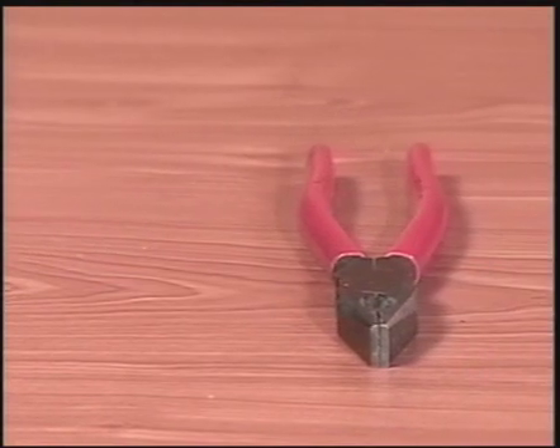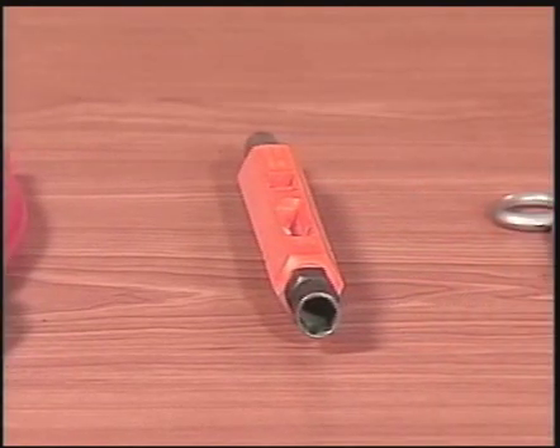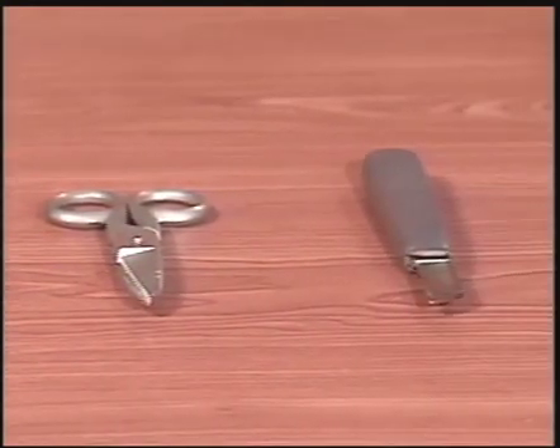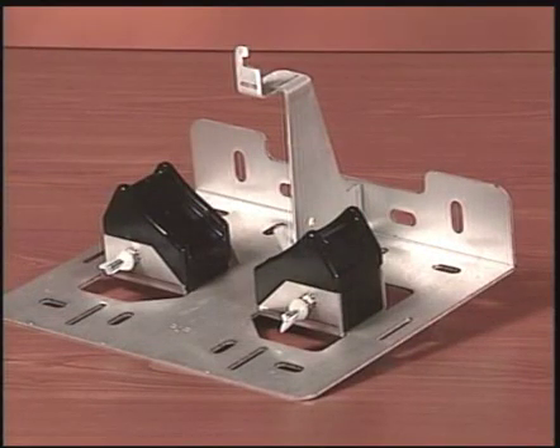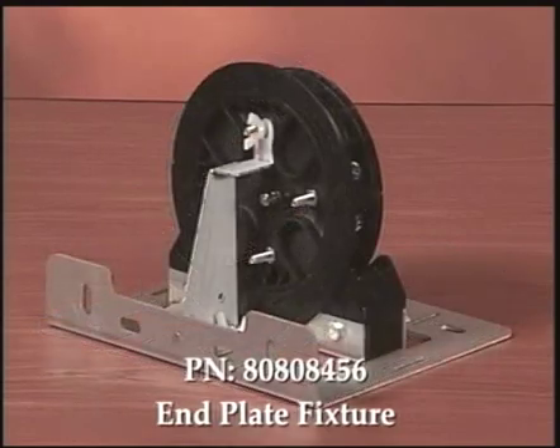Here is a list of the tools you'll need to complete the installation: pliers, 3/8ths and 7/16ths open-end wrench or socket, snips, and a knife. An optional accessory that can simplify the assembly process is the dome end plate assembly fixture, which helps keep the end plate organizer assembly stable during the assembly process.